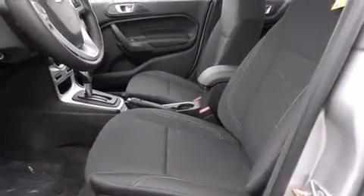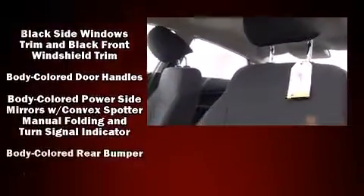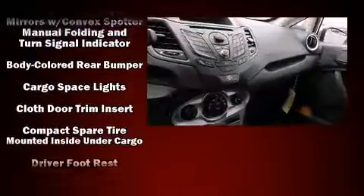All of the premium features expected of a Ford are offered, including front and rear reading lights, an outside temperature display, turn signal indicator mirrors, and a split-folding rear seat.